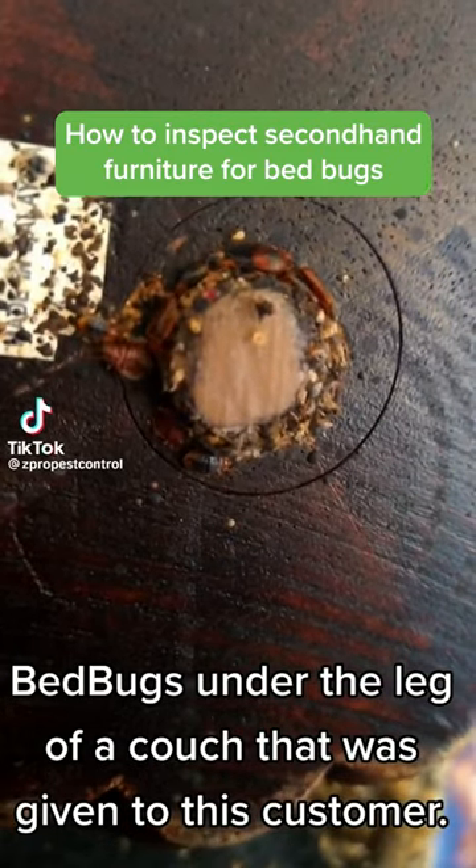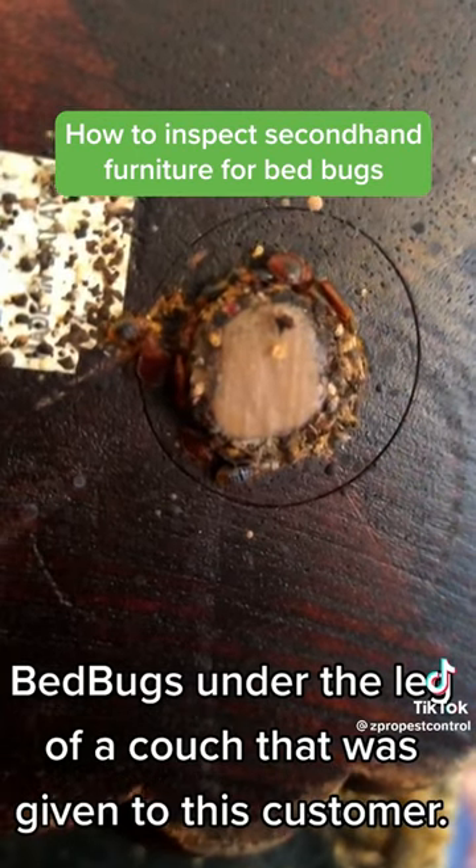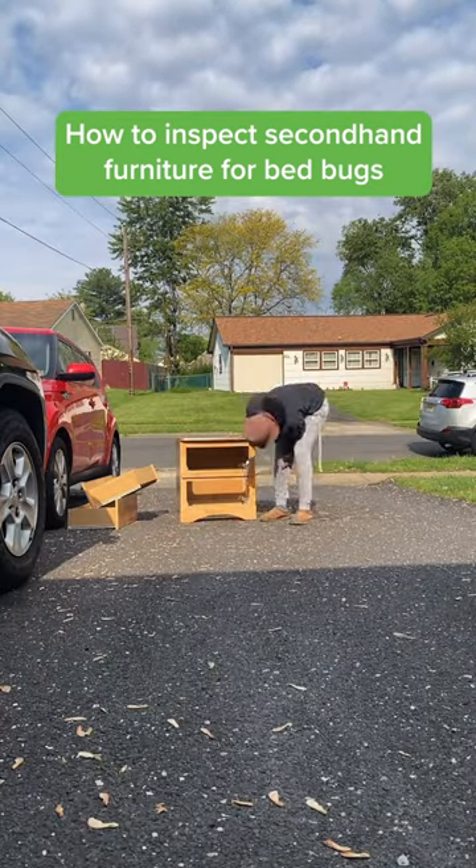Please be very careful if somebody offers you free furniture, or even if you buy furniture off of Facebook Marketplace. I picked up this nice nine-drawer from Facebook Marketplace the other day and wanted to show you how I inspect my secondhand furniture.